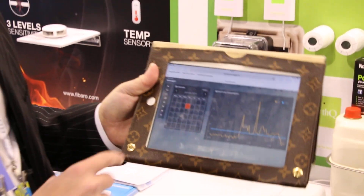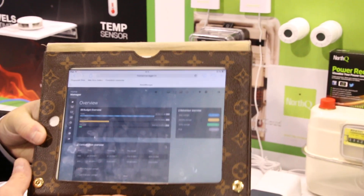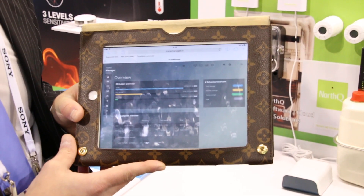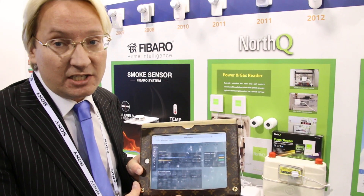We also have a dashboard where people can enter their budget — whether it's a monthly budget or a yearly budget. The consumer can follow up and see if they are going to reach the budget or not. We can also predict what your annual energy bill will be.